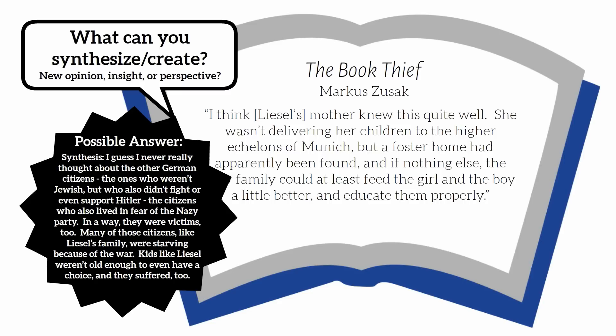Synthesis: I guess I never really thought about the other German citizens — the ones who weren't Jewish but who also didn't fight or even support Hitler, the citizens who also lived in fear of the Nazi party. In a way, they were victims too. Many of those citizens, like Liesel's family, were starving because of the war. Kids like Liesel weren't old enough to even have a choice, and they suffered too.